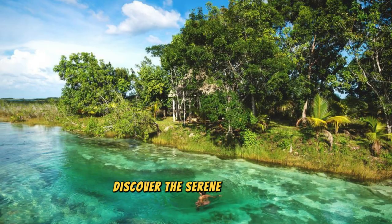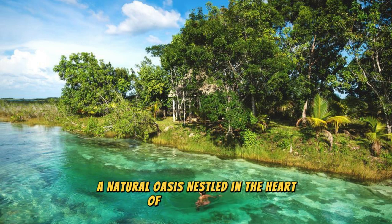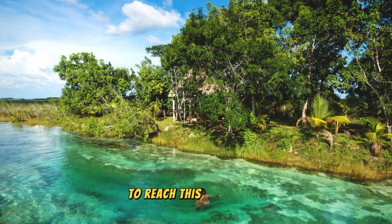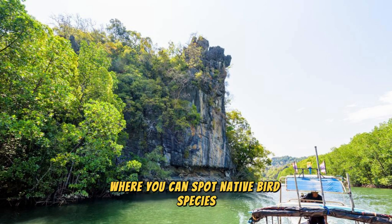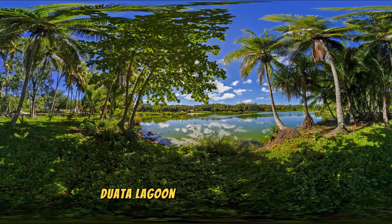Discover the serene beauty of Boata Lagoon, a natural oasis nestled in the heart of Nauru's interior. Trek through lush vegetation and mangrove forests to reach this hidden gem, surrounded by steep limestone cliffs and dense jungle foliage. Take a leisurely boat ride or kayak along the tranquil waters, where you can spot native bird species including herons, egrets, and kingfishers, as well as freshwater fish and turtles. Boata Lagoon is a peaceful retreat and a sanctuary for nature lovers.